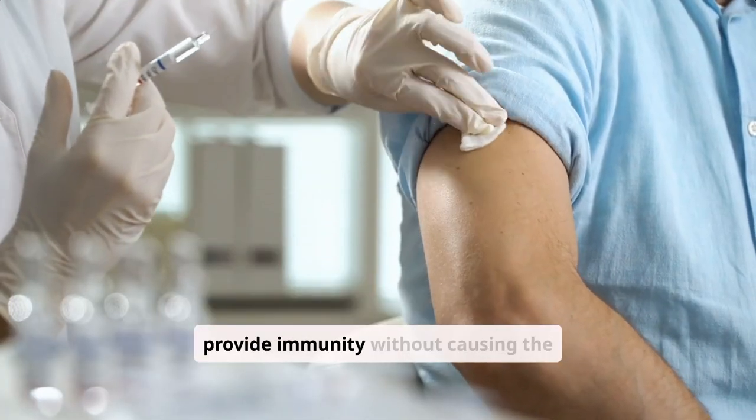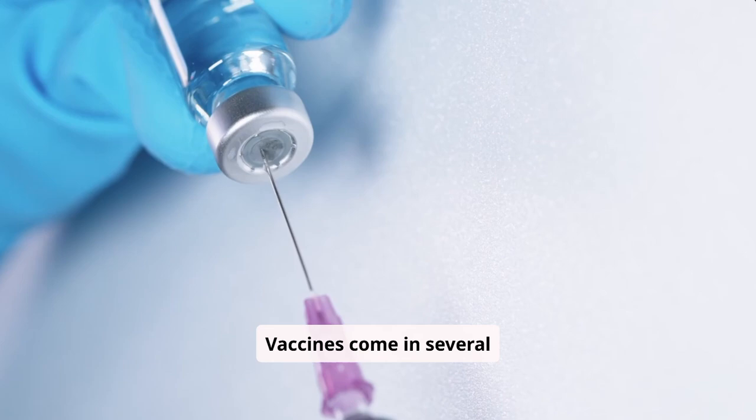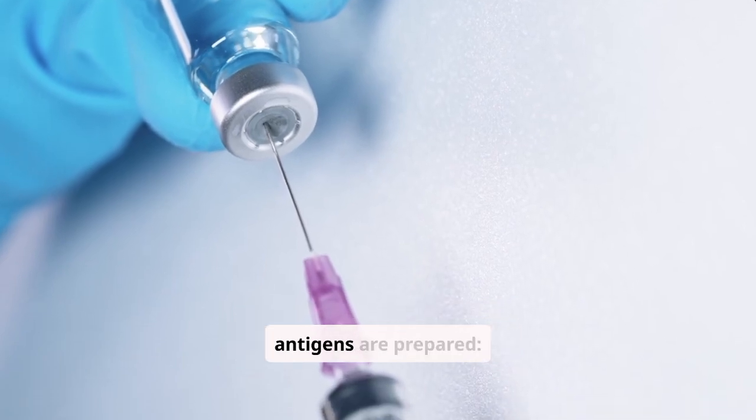Vaccines effectively provide immunity without causing the disease itself. Vaccines come in several forms, depending on how the antigens are prepared.